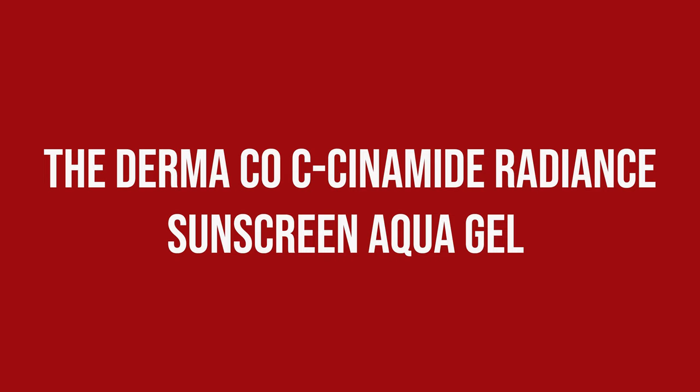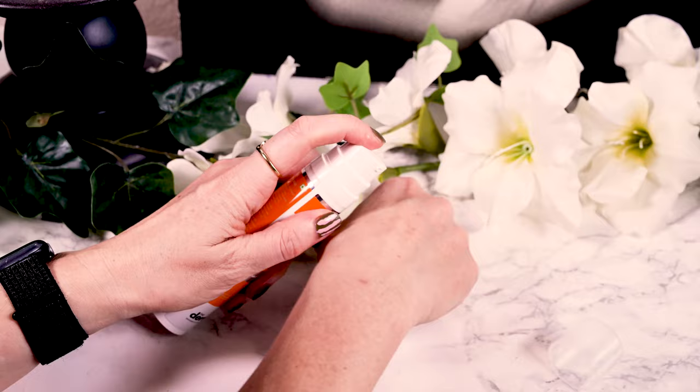Other than UV protection, the Derma Co. C-Cinamide claims to give you glowing skin thanks to the combination of Vitamin C — the C — and Niacinamide — the Cinamide. While it is called Aqua Gel, to me it looks more like a white cream and has no noticeable scent. Upon application the cream feels richer than I usually prefer, but has barely any tackiness and wears comfortably all day. I could take it right up to my eyes without stinging, I had no issues with white cast, and neither did my Indian friend. Despite the initial rich feeling it wasn't too much for my skin in terms of hydration, and the finish was very natural with barely any extra glow.